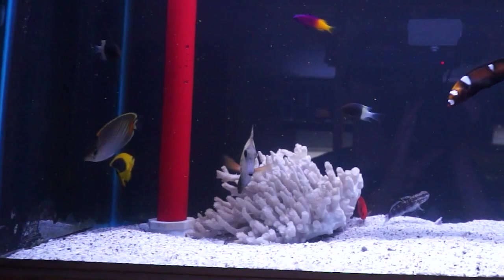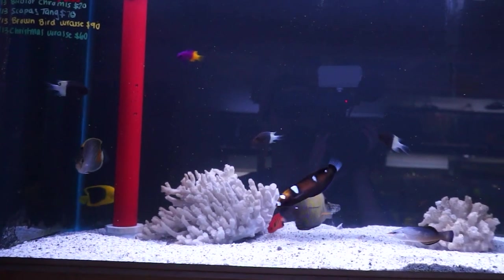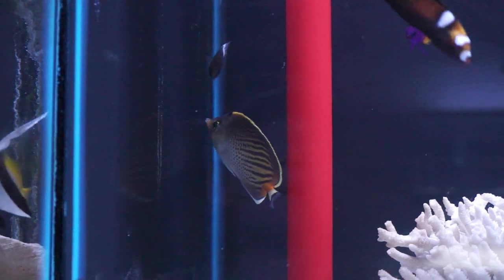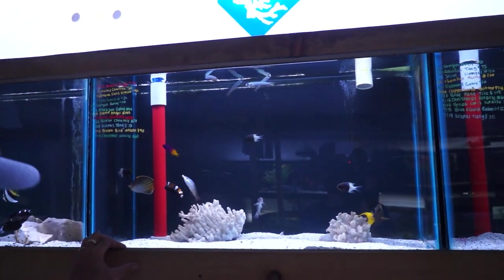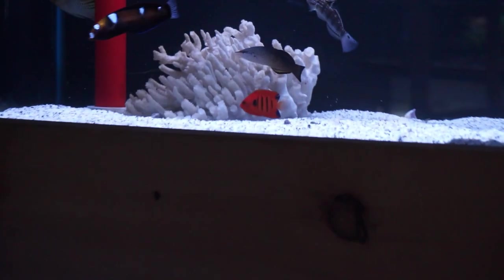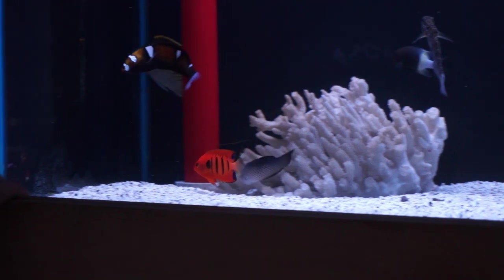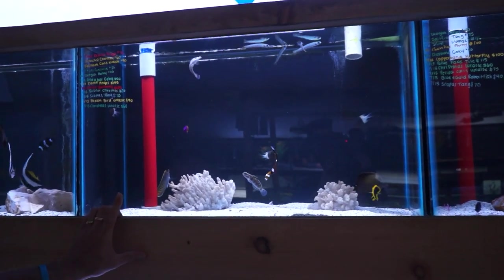Sunset butterfly — not reef safe, but that is a gorgeous, gorgeous fish. Another rock beauty up here. Scopus tang. And a fish we have not had in a long time: we got some flame angels in. There's one in there, he's being very shy right now. I believe we got more than one, I'm not sure. Little flame angel — we have not seen them in a very long time.